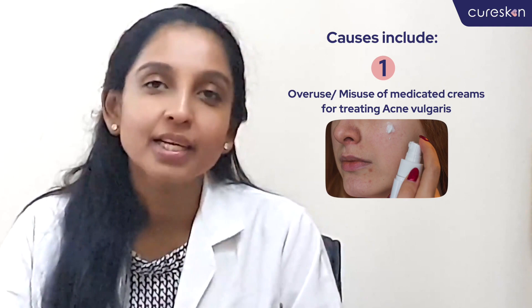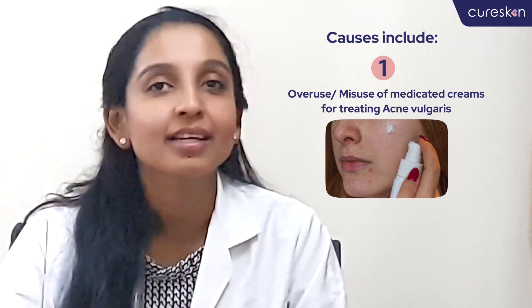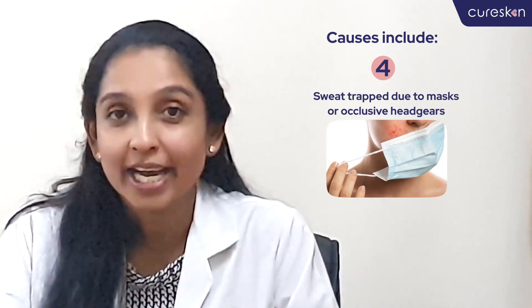There are many reasons as to why you could be suffering from fungal acne. The most common being the usage of medications that are part of the normal treatment for acne vulgaris. The next cause being oily skin, heat and humidity, and excess sweat being trapped under occlusive masks or headgear.